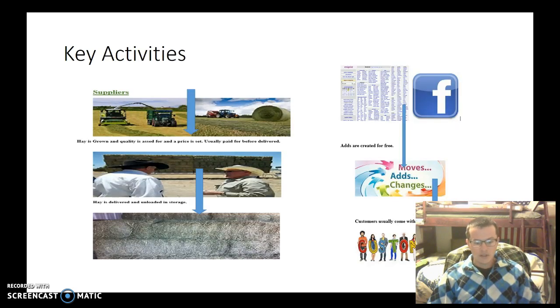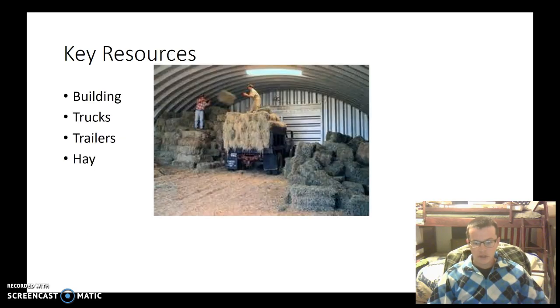The key activities, as you can see, involve the suppliers, farmers, the trucks that bring it in, and the place to store it, which is in our building. We also have traffic generated through Facebook as well as Craigslist. These ads help to move it through to the customers.